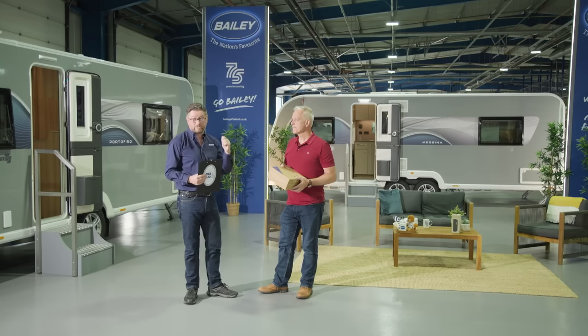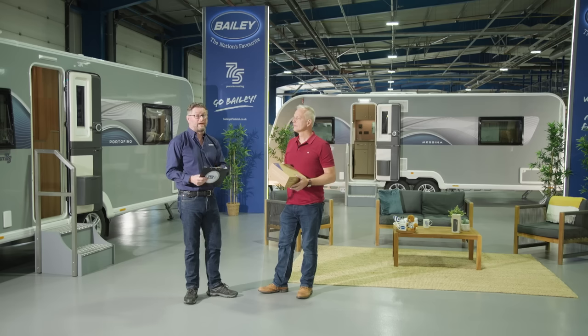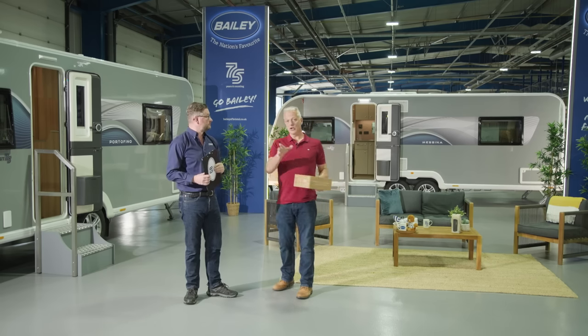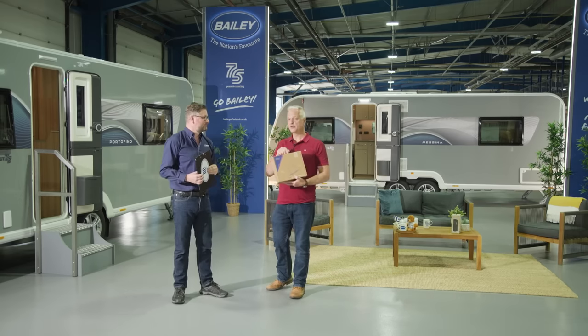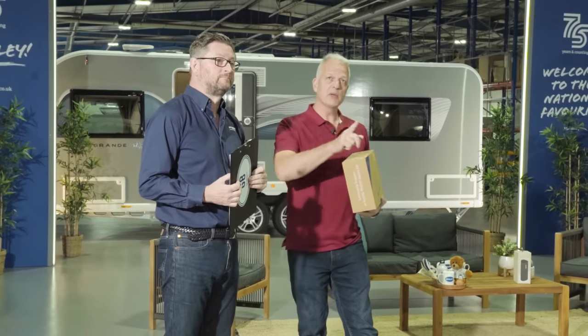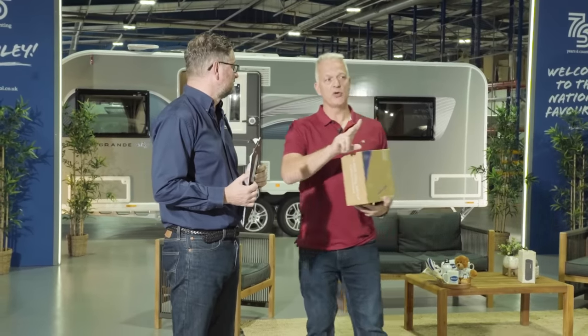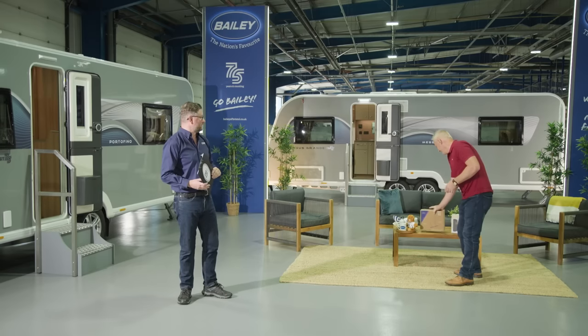The second question: last year Lee and Simon went on a tour of their leading suppliers taking a Pegasus Ancona caravan. How many suppliers did they visit across the UK and Europe? A clue: they visited the same company twice but at two locations — one in the UK and one in Europe — and that counts as two.